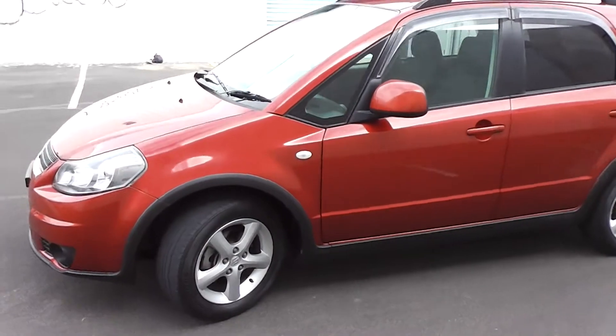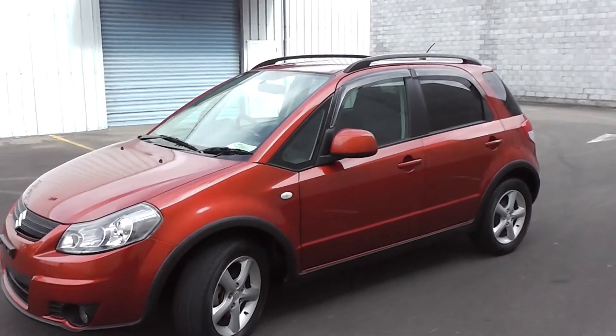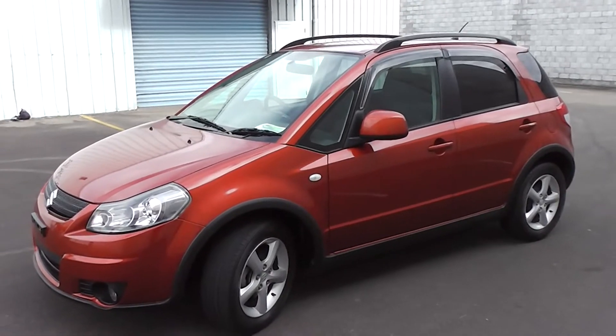The great thing about the SX4 is it's a little bit higher off the ground, so it makes it nice and easy to get in and out of, and also gives great visibility when you're inside as well.